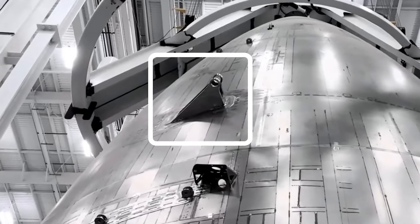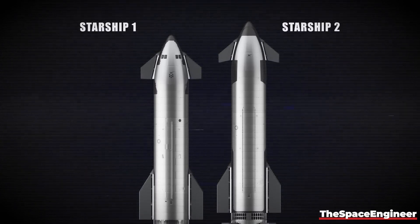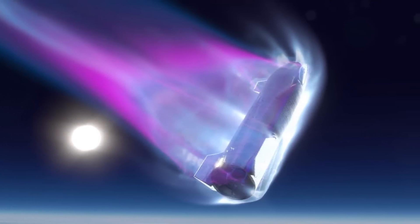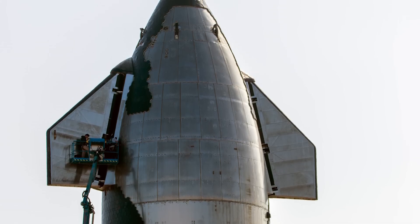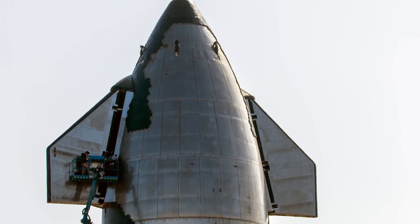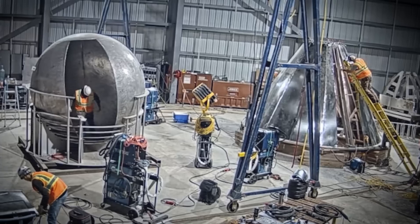The V2 flaps are also mounted higher up on the nose, which increases the leverage they can exert on the ship, and they are further back to the leeward side of the hull to reduce hot plasma buildup underneath them on re-entry. The new flaps are about half the thickness of the originals, with a much lower profile hinge mechanism. As for the heat shield, there are a lot more tiles on the V2 nose cone, wrapping around to cover more of the leeward side of the vehicle, which should prevent any future melting incidents. It's very important to insulate up there because Starship has a header tank inside the nose cone — that's where they store propellant for the landing burn.